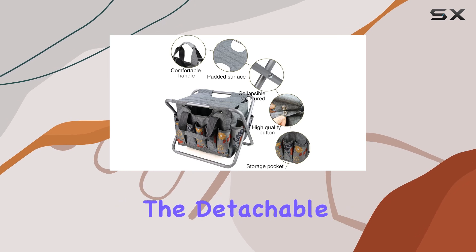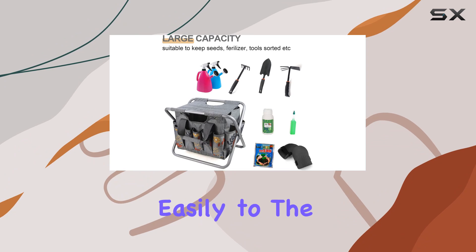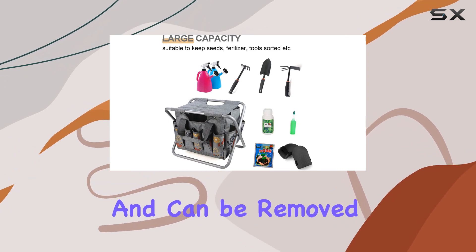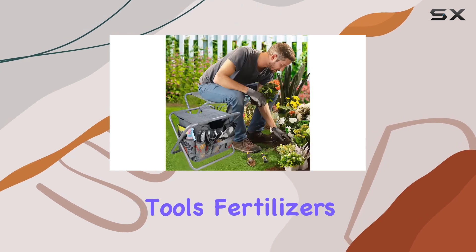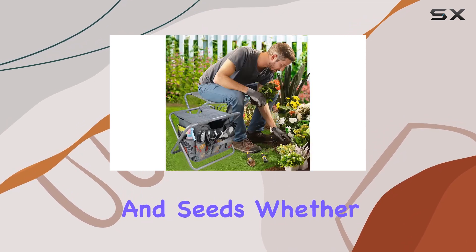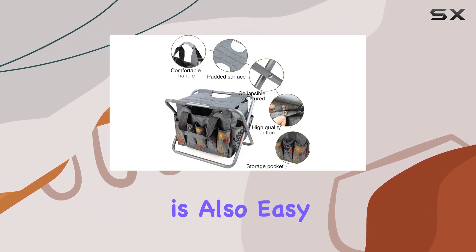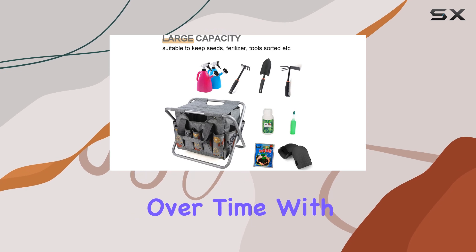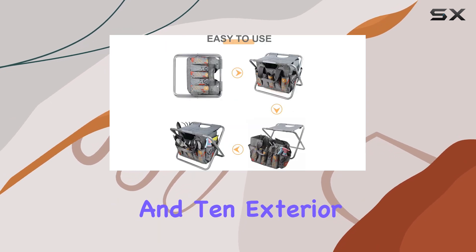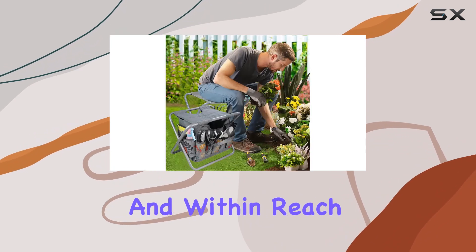One of the standout features is the detachable tote bag. The canvas tool bag attaches easily to the stool with a plug-in buckle and can be removed for convenience, allowing for easy access to your gardening tools, fertilizers, and seeds, whether you're working indoors or outdoors. The tote bag is also easy to wash, maintaining its cleanliness and functionality over time. With a large compartment and 10 exterior pockets, this stool is designed to keep all your gardening essentials organized and within reach.